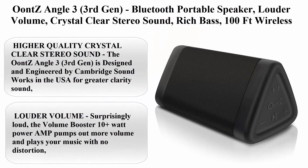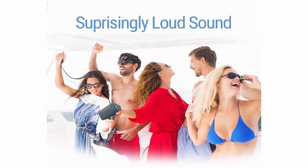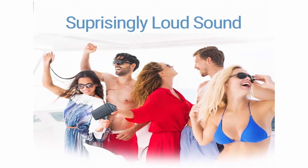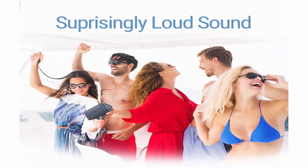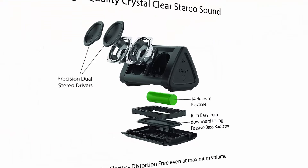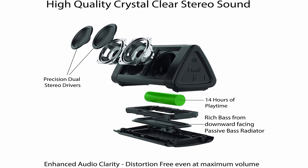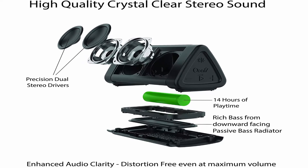Oomzi Angle 3, 3rd Gen, Bluetooth Portable Speaker — Louder Volume, Crystal Clear Stereo Sound, Rich Bass, 100ft Wireless Range, Microphone, IPX5 — Bluetooth Speakers by Cambridge Soundworks, Black. Brand: Cambridge Soundworks. Color: Black. Speaker Type: Outdoor. Model Name: Oomzi Angle 3.